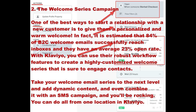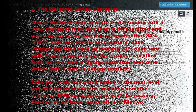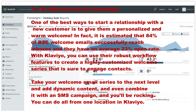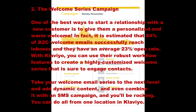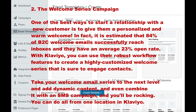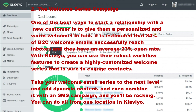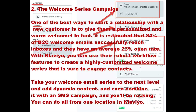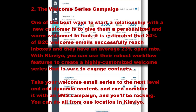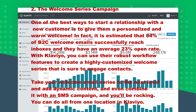Number two: the welcome series campaign. One of the best ways to start a relationship with a new customer is to give them a personalized and warm welcome. In fact, it is estimated that 84% of B2C welcome emails successfully reach inboxes and they have an average 23% open rate. With Klaviyo you can use their robust workflow features to create a highly customized welcome series that is sure to engage contacts. Take your welcome email series to the next level and add dynamic content and even combine it with an SMS campaign.